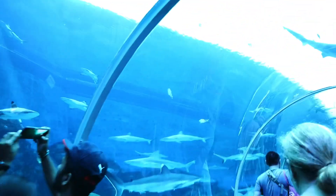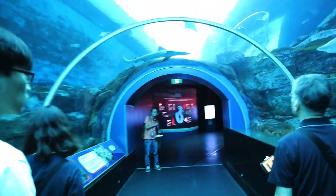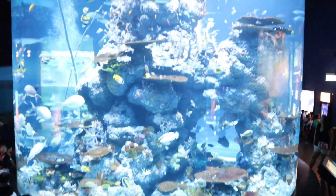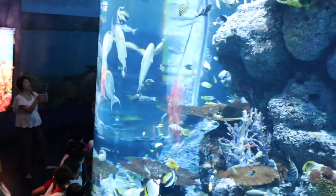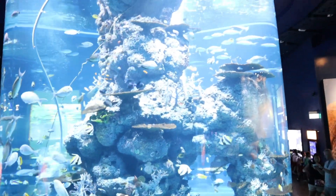We're in the tunnel now. It's not as long as the one in KL but it is much wider and more comfortable. It's quite immersive and definitely worth going through. It's a massive cylindrical-shaped aquarium and I think there are some people cleaning it inside. They keep the aquariums here very clean and well maintained.